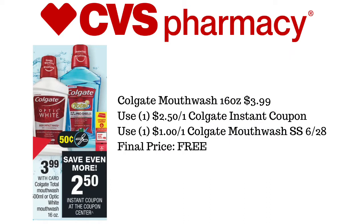Next up is going to be the Colgate Mouthwash 16 ounces, on sale for $3.99. Everyone will be getting a $2.50 instant coupon, and we're also going to use the $1 off of one Colgate Mouthwash from SmartSource 6/28. If you don't have that coupon or if it's regional, there are $0.50 off printables available. This makes the mouthwash completely free.